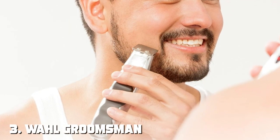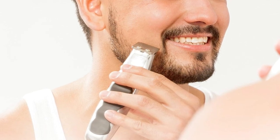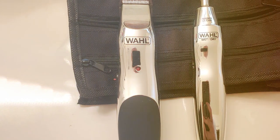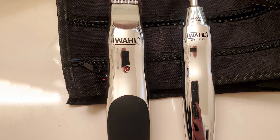The number three position is held by the Wahl Groomsman Rechargeable Beard Trimmer Model 5622V. Gentlemen, if you're in pursuit of a perfectly groomed beard, the Wahl Groomsman Rechargeable Beard Trimmer Model 5622V is here to make that quest a reality.